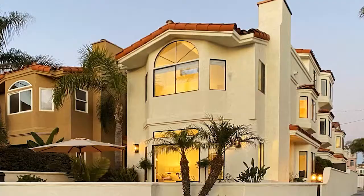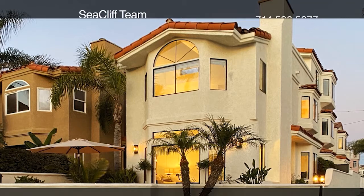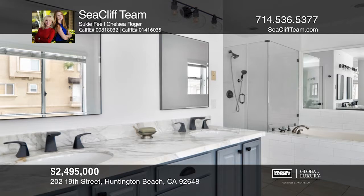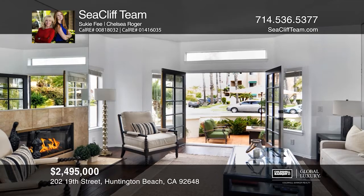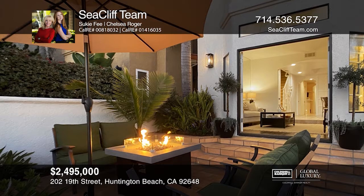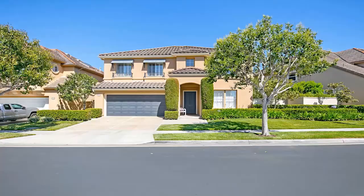Situated on a corner lot with remarkable views of the waves and sand, this gorgeous beach estate features four bedrooms and four-and-one-half fully remodeled baths. The remodeled gourmet granite kitchen features upgraded cabinets and stainless steel appliances. Relax in the Ocean View Master Suite with a cozy fireplace and a spa-like bath. Outdoor entertaining areas include a front courtyard, a rear patio, and a large third-level Ocean View deck. This home won't last long — schedule a tour with Suki and Chelsea with the Seacliff team.